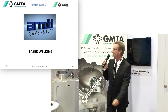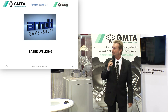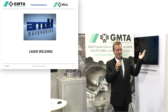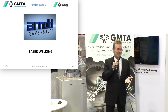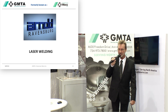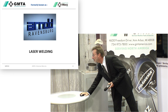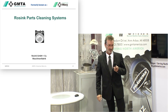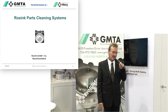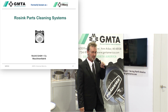We have just recently added two additional companies to our program. The first is the company Arnold, which is also coming out of Germany — out of Ravensburg — and specializes in laser welding. Then last but not least, the second new company we added is Rosink, which specializes in building all types of part washing and part cleaning machinery and equipment.